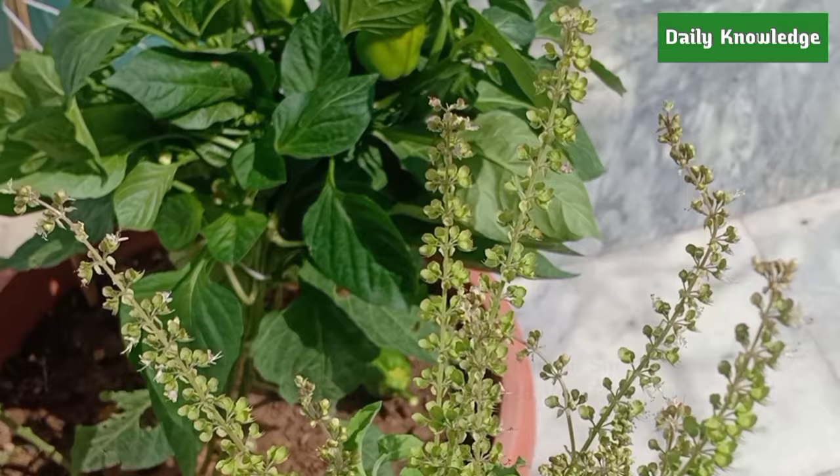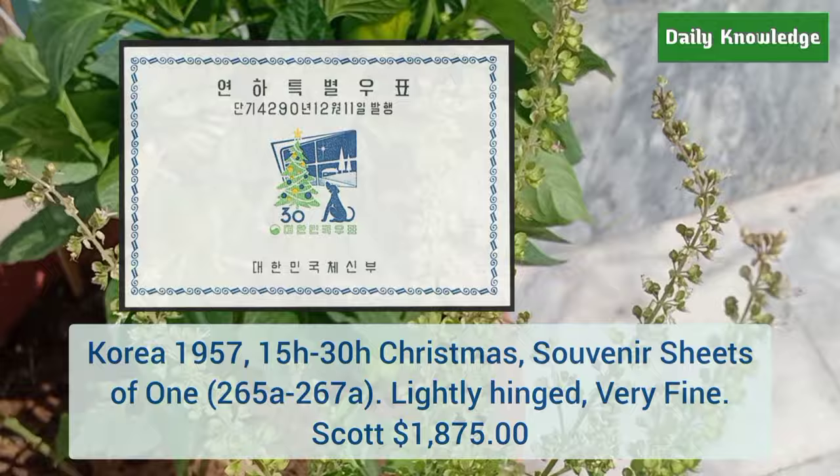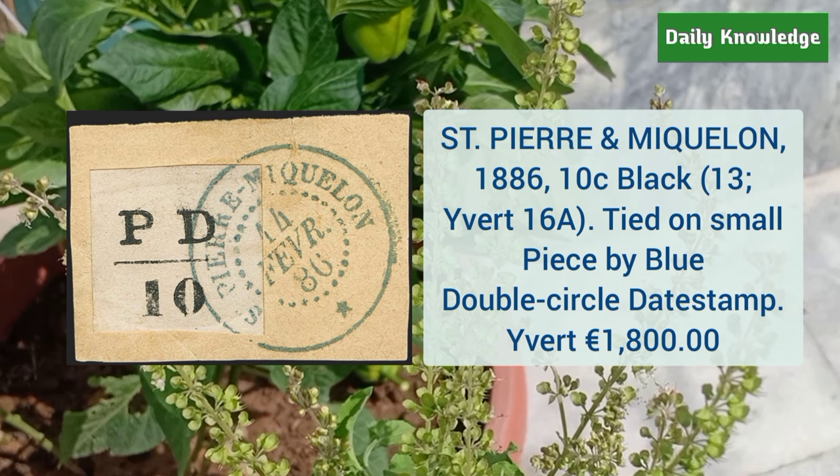Next is from Korea 1957 15H to 30H Christmas souvenir sheet of one — it is lightly hinged and very fine. This is Saint Pierre and Miquelon 1886 10 cent black, color tied on a small piece by blue double circle dead stamp.